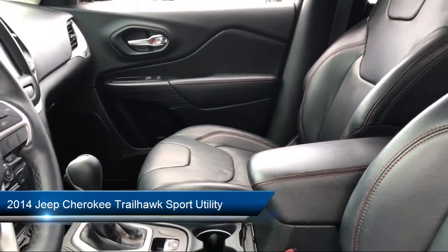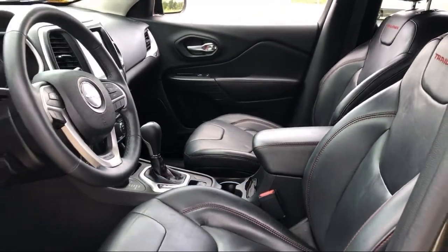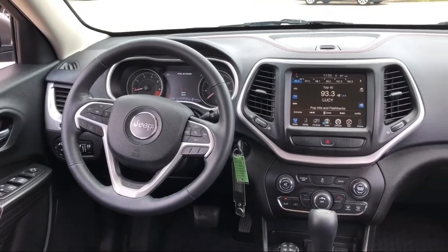It comes equipped with Rear Spoiler, Tire Pressure Monitoring System, Steering Wheel Controls, Keyless Entry, Alloy Wheels, and an Off-Road Suspension Package.